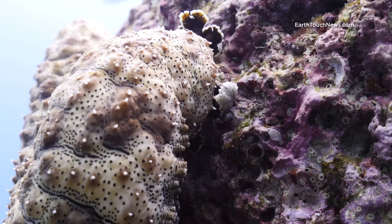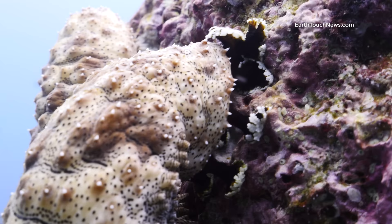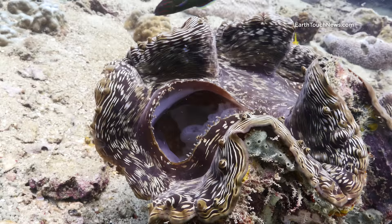Here's a Godfrey sea cucumber. I like to film them because they don't run away from the camera like fish do. He's just crawling up the reef, feeding on any tiny particles that he can shovel into his mouth.